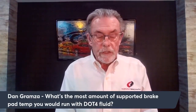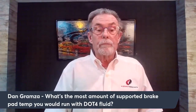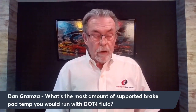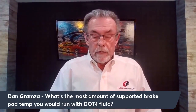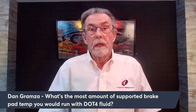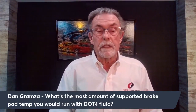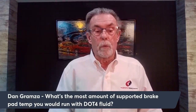Dan Granza asks: what's the most a brake pad can handle temperature-wise running DOT4 brake fluid on a 2018 Mustang GT? I did some research: the dry boiling point of DOT4 fluid is 230°C, which equals 446°F. That is not enough for a track day car — it's fine for the street but when you're on track, brake temps go way up and it's going to fail.